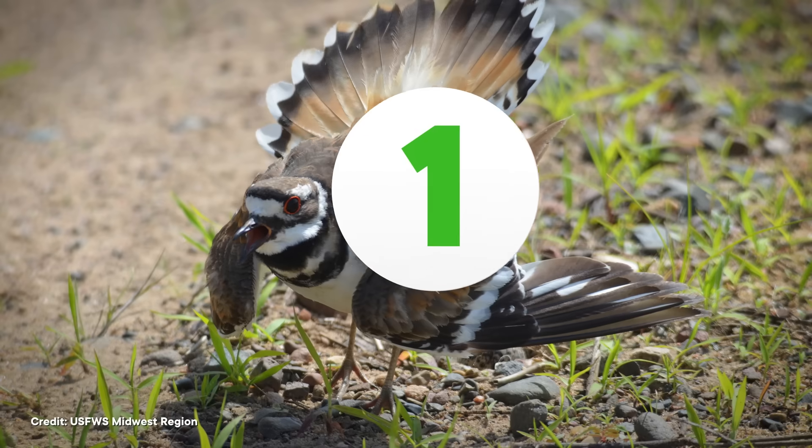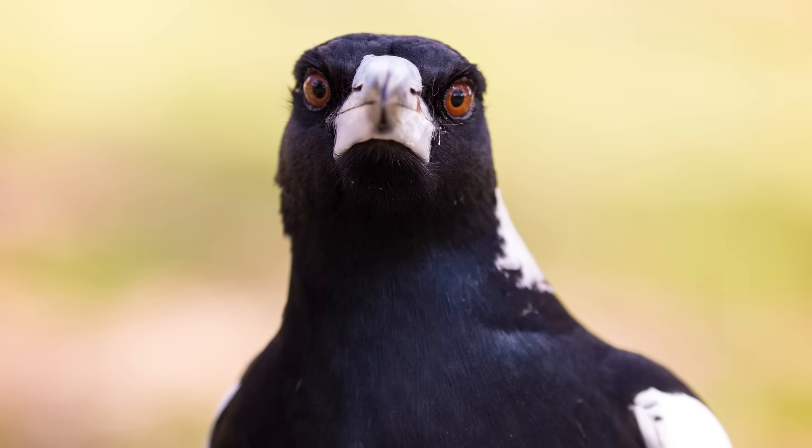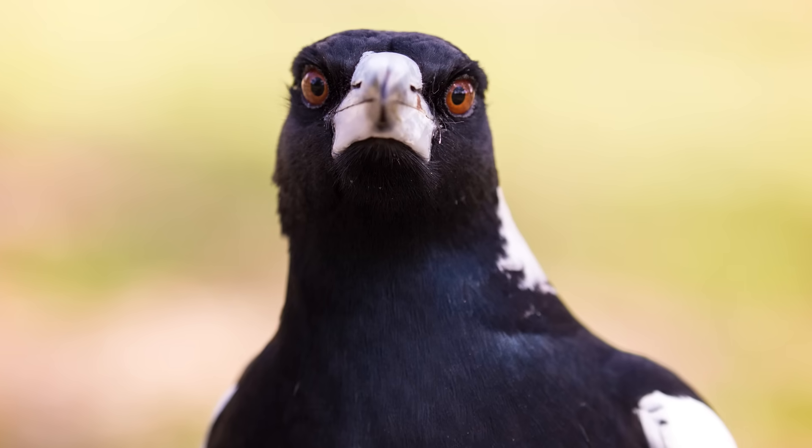We'll get to the people dressing up like birds for science later, but first: decoys. During the breeding season, birds can get very defensive of their territories, and researchers can take advantage of this by using dummy birds to lure the real ones into a particular spot, like a trap. Territorial nesting birds will swoop in to try to shoo those invaders away or fight them off. And in some cases, birds actually seem to be more aggressive towards dummies than towards live caged birds used as lures.